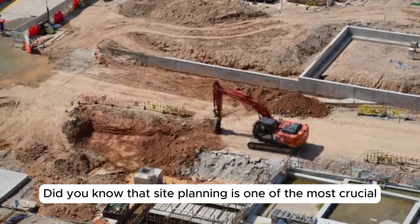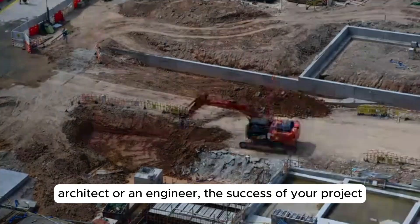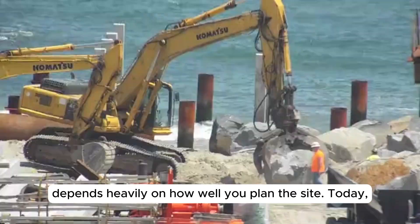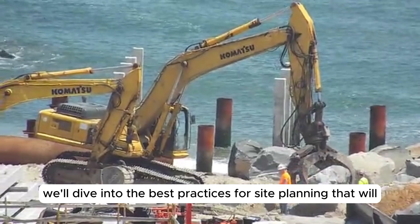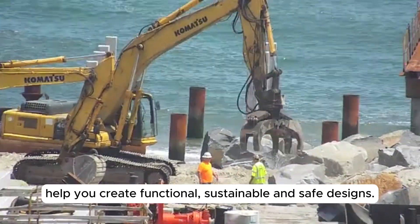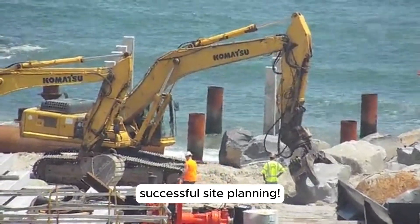Did you know that site planning is one of the most crucial steps in any construction project? Whether you're an architect or an engineer, the success of your project depends heavily on how well you plan the site. Today, we'll dive into the best practices for site planning that will help you create functional, sustainable, and safe designs. Stick with me to learn the secrets behind successful site planning.